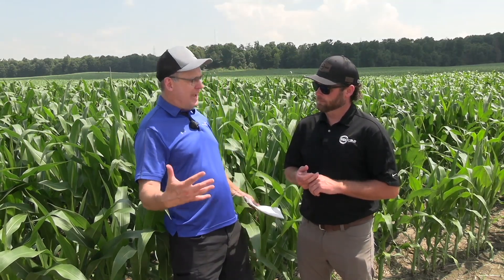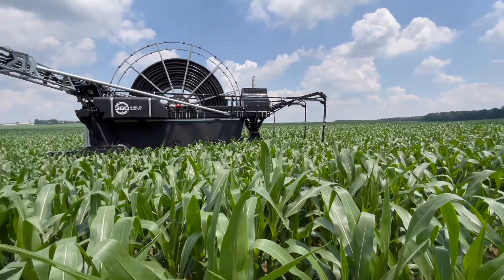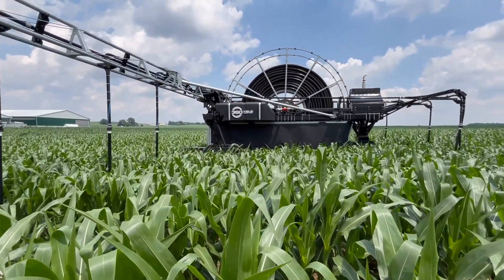What about cash crop farms? We're starting to see a lot of states limiting water usage. When that comes into effect, being able to drop it below the canopy right at the root base means we can be much more efficient with the water. And odd-shaped fields — being able to cover all the corners — gives you a lot of benefits over a pivot. That's the biggest selling point when it comes to just irrigation.